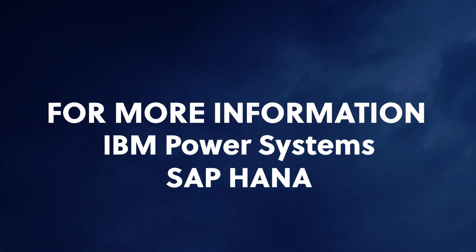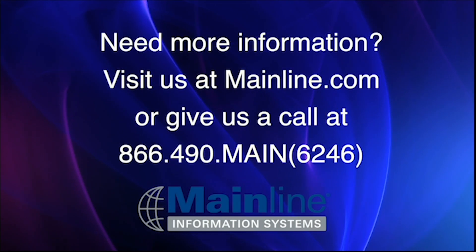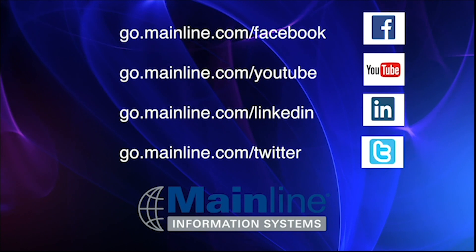For more information on the benefits of IBM Power Systems for SAP HANA, contact your Mainline account executive, give us a call, find us on social, or visit us online at mainline.com.